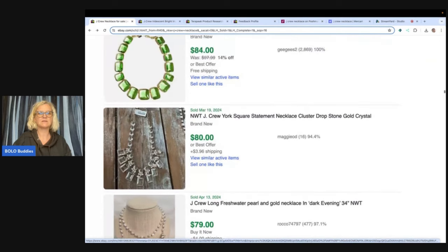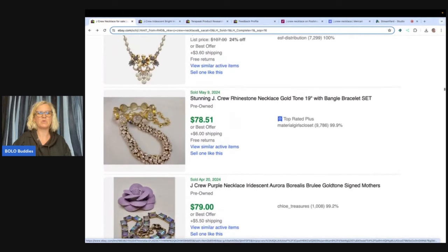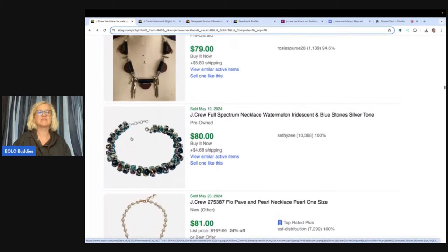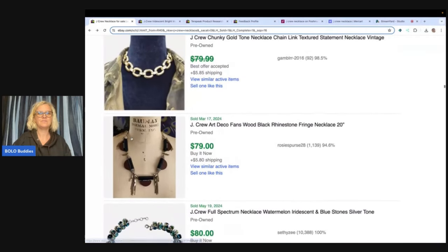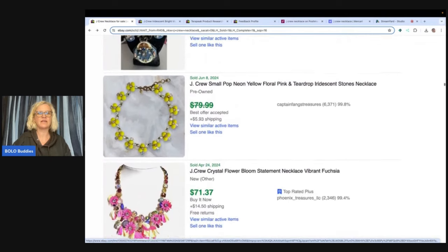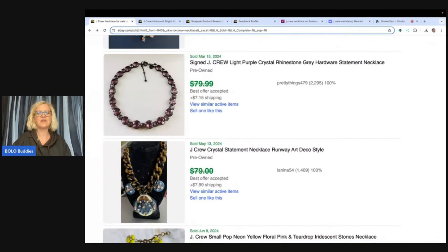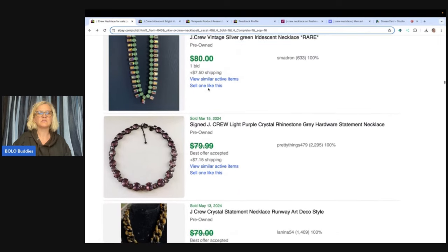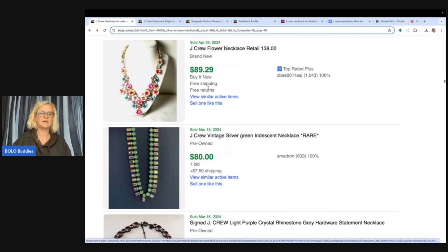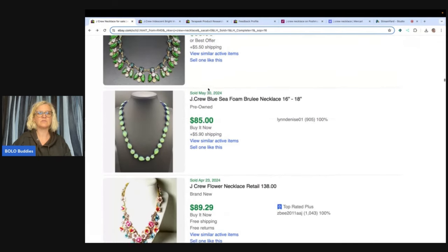Just disclose it. We're going to keep going here and we're going to get to this big money, huge Bolo. If the prices are slashed through, that means the buyer took an offer. So you would have to go over to Terapeak and copy and paste into the search on Terapeak to see what the actual sold price was. That's how you do that.